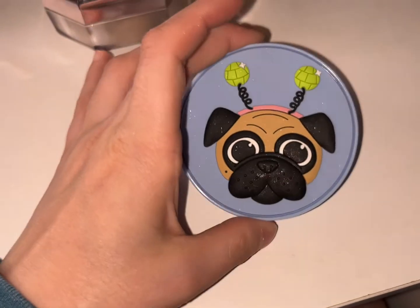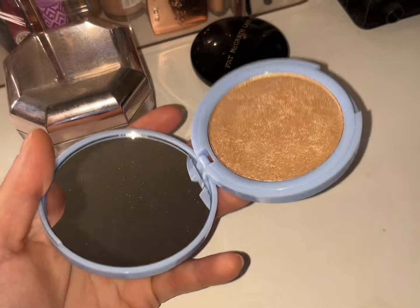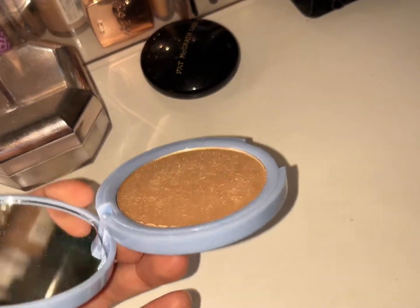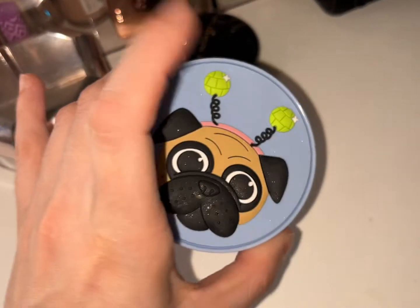My favorite highlighter of the week though is this I Heart Revolution Blondie highlight palette. If you have this in your cart and you're debating it — this is a shine to the gods. It's not a subtle highlight; it is beaming, and I love it. I'm glad I bought this.